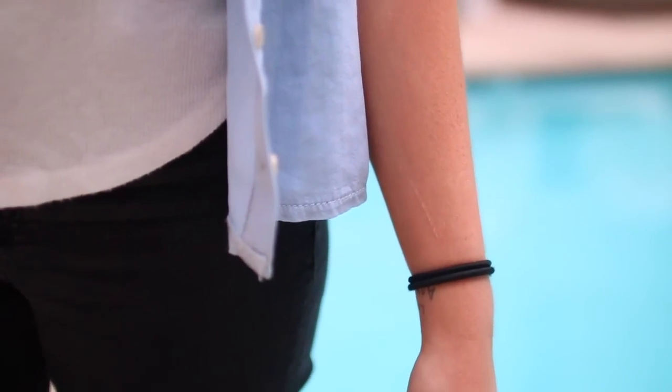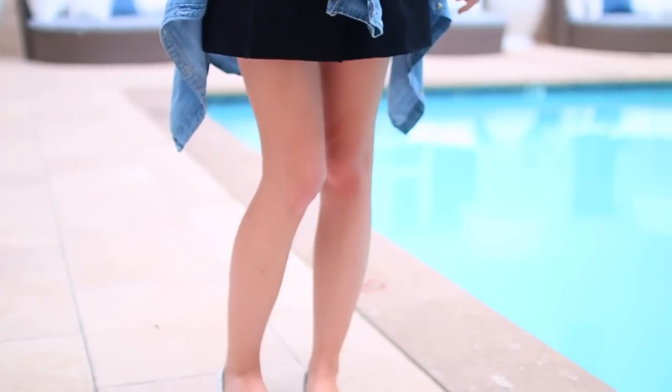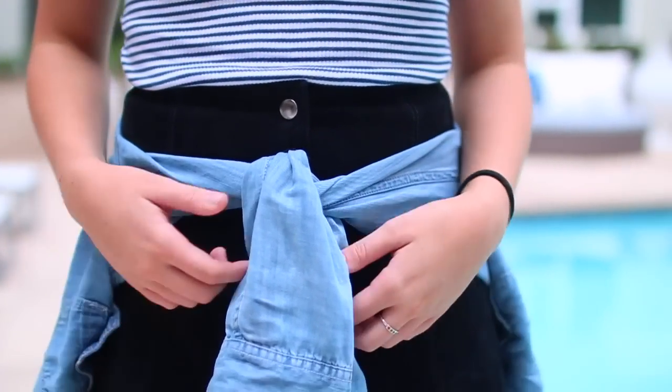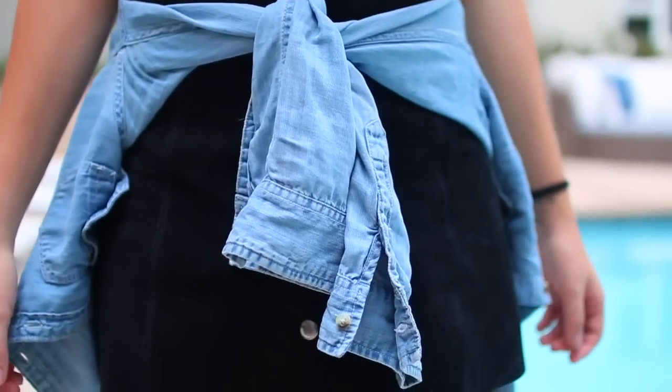I also have a long sleeve one and this one is from Abercrombie. I like to wear this one wrapped around my waist, as you can see I did that here. I just think it adds a cool sort of textured effect to whatever look you have, so I've been really loving rocking this as well.